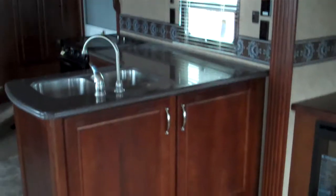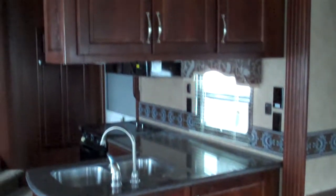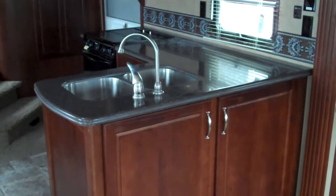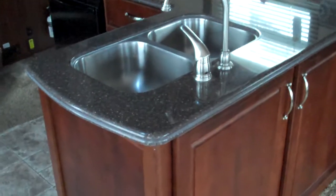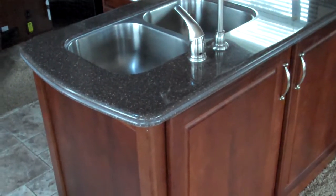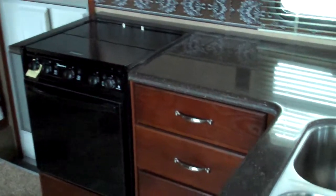As we turn around and face forward, you can see on the back side of the L-shaped kitchen, you have some access doors for storage and cabinets above for more storage. In this 34-foot floor plan, you still have a great kitchen to work in. Notice the nice Corian countertops, stainless steel under-counter mount sink, one lever faucet, and the oven and stove top.